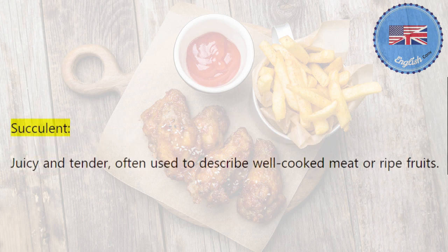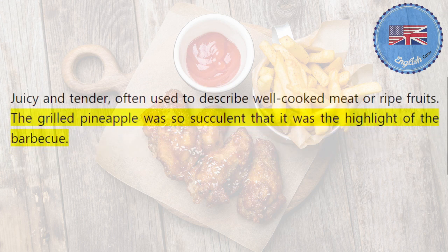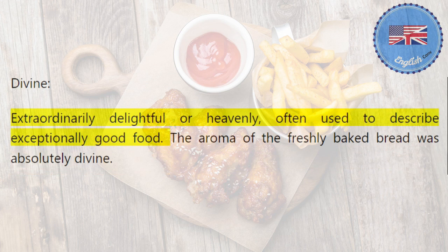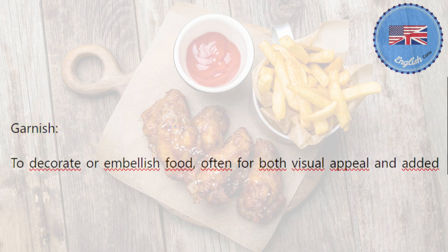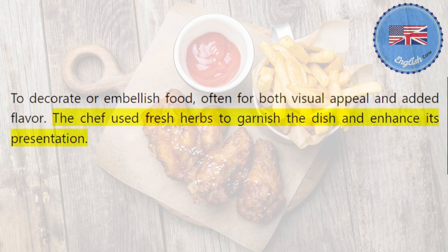Succulent: juicy and tender, often used to describe well-cooked meat or ripe fruits. The grilled pineapple was so succulent that it was the highlight of the barbecue. Divine: extraordinarily delightful or heavenly, often used to describe exceptionally good food. The aroma of the freshly baked bread was absolutely divine. Garnish: to decorate or embellish food, often for both visual appeal and added flavor. The chef used fresh herbs to garnish the dish and enhance its presentation.